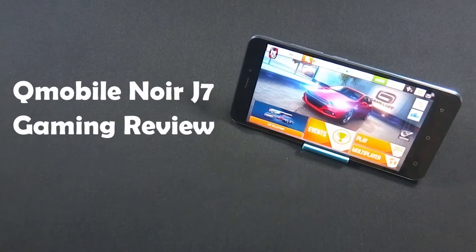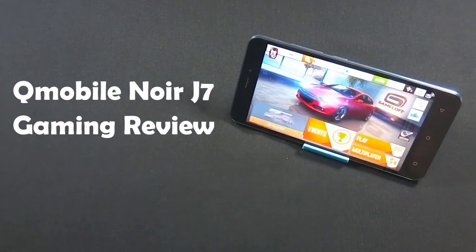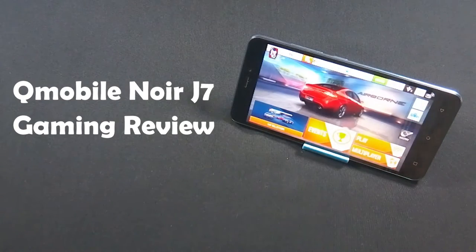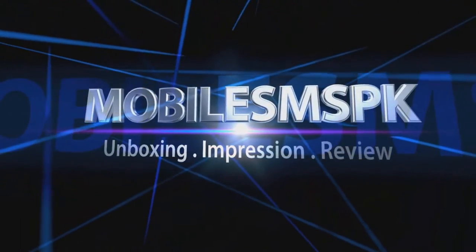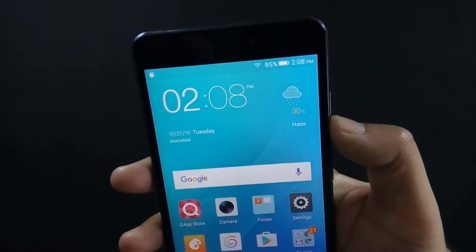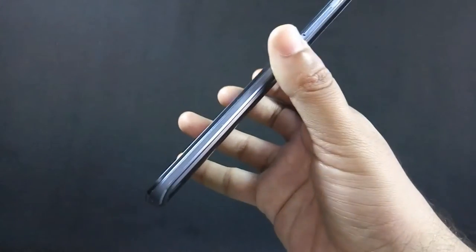Hello everyone, I am SirFraz from MobileSMSPK.net and today I am going to show you the gaming performance of QMobile Nord J7. So let's get started. I have already made a review video of QMobile Nord J7 and I recommend you to watch that video as well.